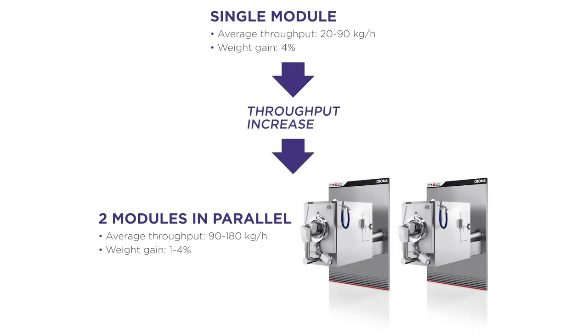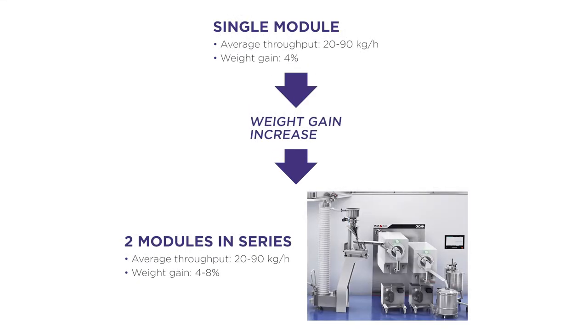Modularity is a key word when talking about Chroma. Modules can be arranged in parallel to reach higher throughputs or in series to reach higher weight gains. This allows maximum flexibility both in terms of machine configuration and process performance. Even though the machine is designed to be integrated in a continuous manufacturing line, the Chroma Coater is capable of working even as a standalone unit. Process monitoring and control are essential parts when we talk about continuous manufacturing, and that is where PAT tools play a key role.